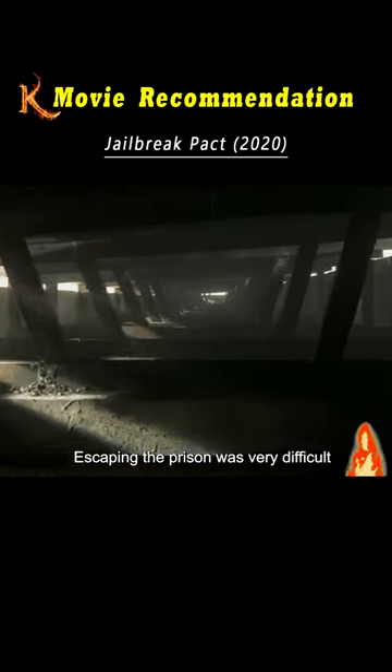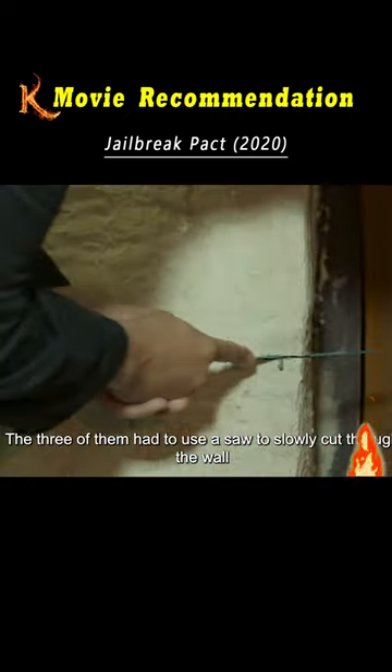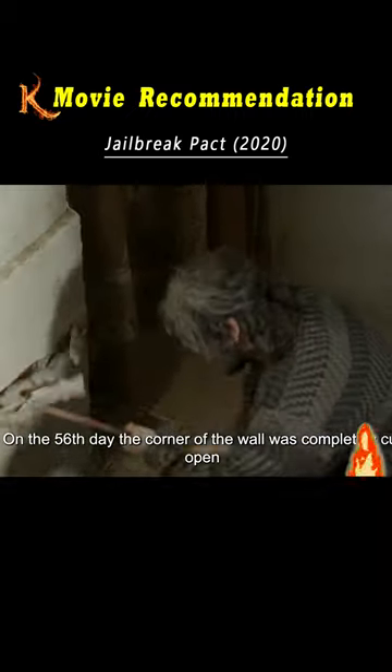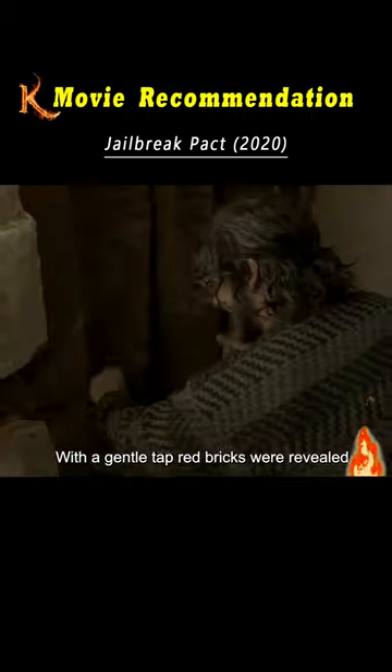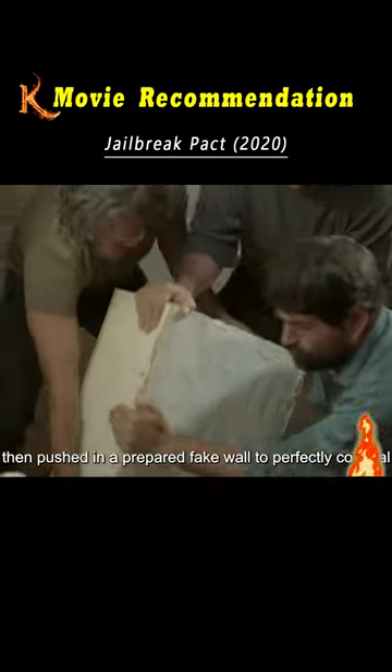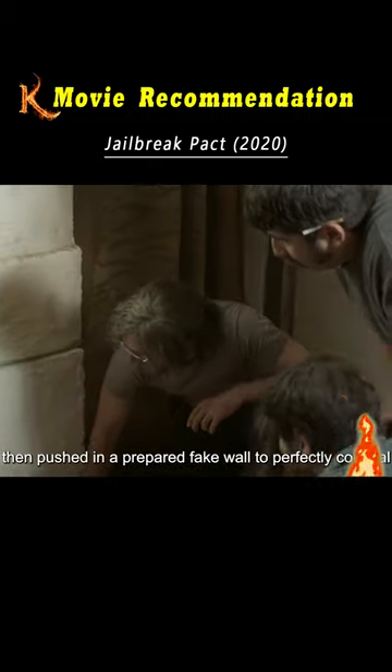Escaping the prison was very difficult. The three of them had to use a saw to slowly cut through the wall. On the 56th day, the corner of the wall was completely cut open. With a gentle tap, red bricks were revealed. They chipped away the inside of the bricks, then pushed in a prepared fake wall to perfectly conceal it.